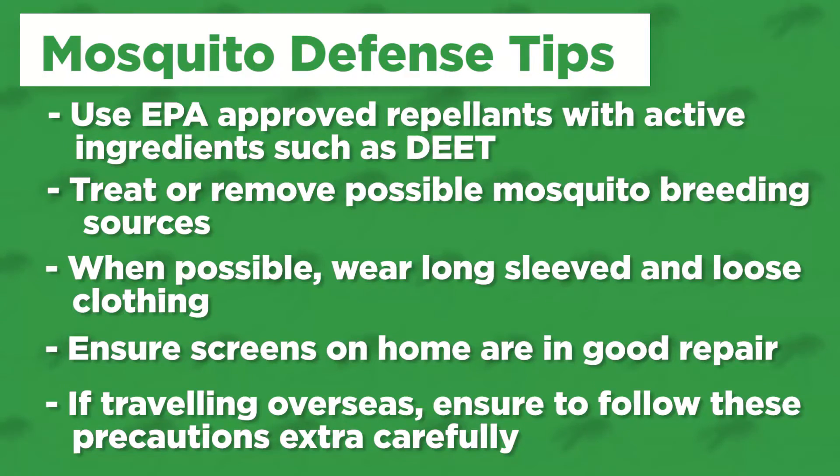And finally, please remember if you're traveling overseas, in many countries mosquito-borne disease is much more common than it is in the United States, so be sure to take all the precautions that we've just discussed above.